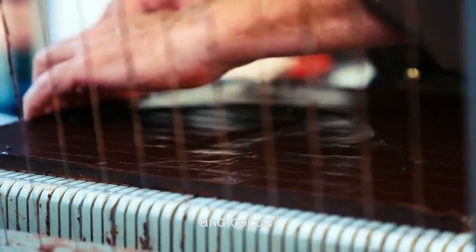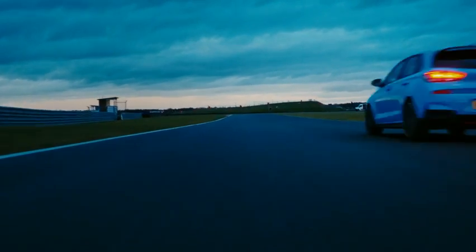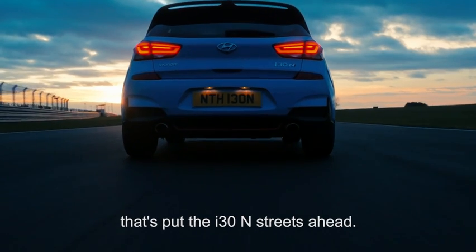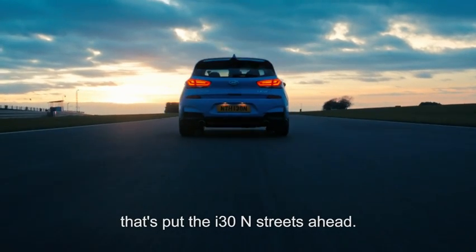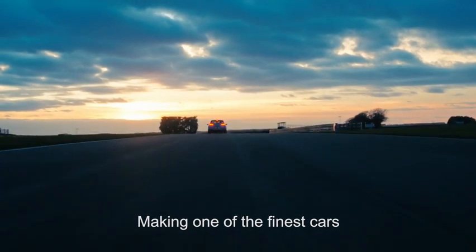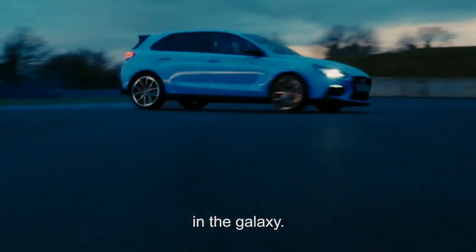A blend of butter, milk and cocoa. It's this attention to detail and obsession with quality that's put the i30N streets ahead, making one of the finest cars in the galaxy.